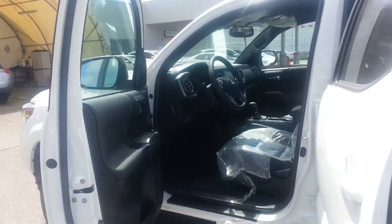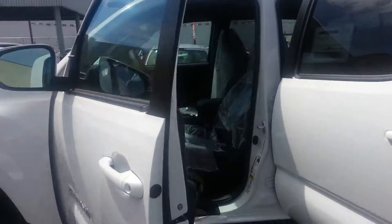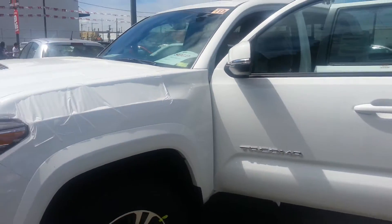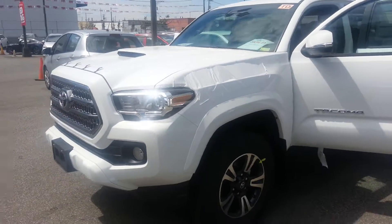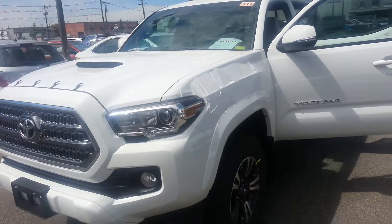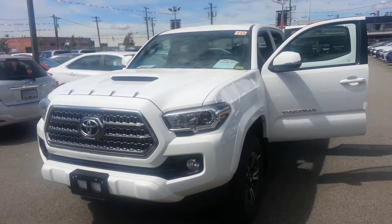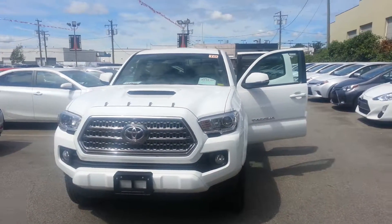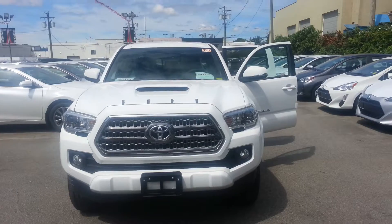Just want to know when is a good time for you to come in and see and test drive the vehicle. My name is Dia, D-I-A, 604-418-1695. Or if you're looking to order one, I can help you out with your order — 604-418-1695. This is Dia again from Grumble Toyota.